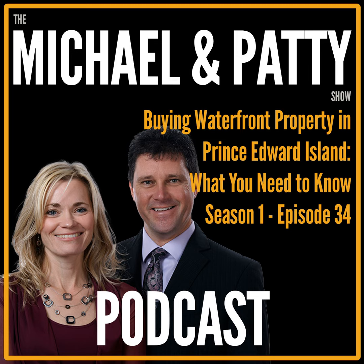Today I have my co-host, her name is Patty. Hi Michael, hi everyone. We are discussing what Patty discovered to be the most popular PEI related search term. That search term is waterfront property, which is probably what everybody wants regardless of where they're moving in the world, because waterfront property has a certain mystique or aura.